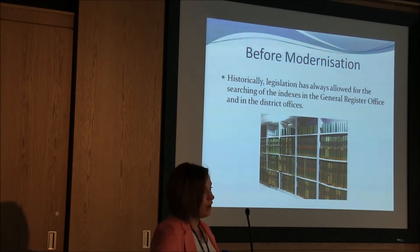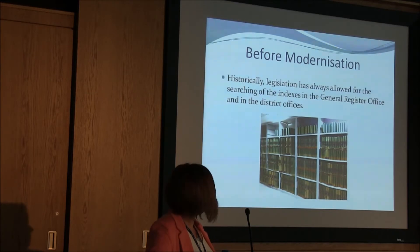Before modernisation, legislation always permitted members of the public to search the indexes. This could be done in the local district offices and the General Register Office. To enable them to do this, they would have needed to know the exact date as they would have needed to search through the large books, which needed to be retrieved from dusty racks as you'll see in the picture.